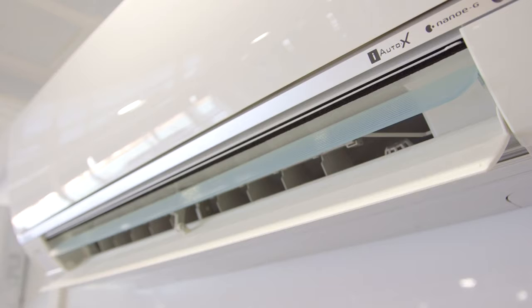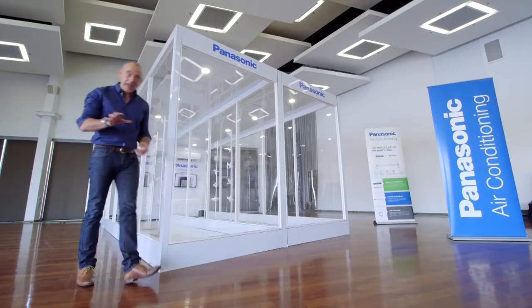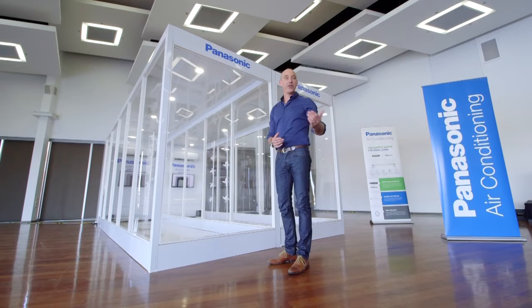Supporting these high-tech innovations are the existing features that have become hallmarks of the Panasonic air conditioning range, like discrete comfort — our systems are optimized to run as quietly as possible. Panasonic never rests from developing their products further and more efficiently than ever before. Make sure you check out the brand new range of 2015-16 Panasonic air conditioners today.